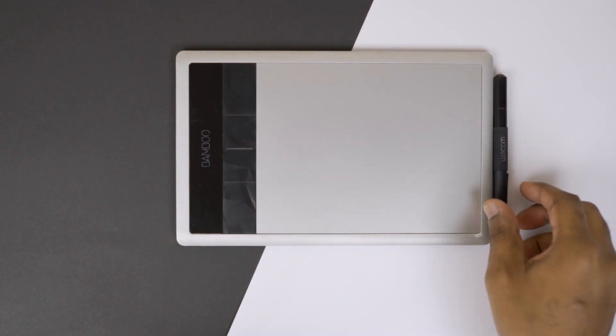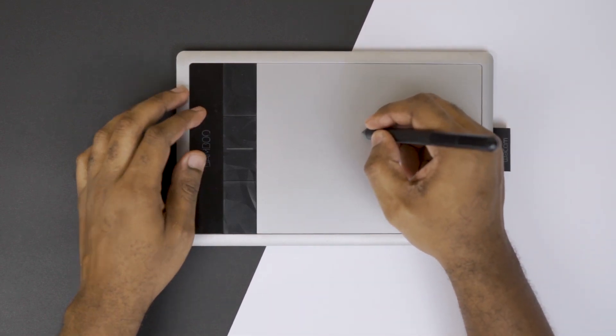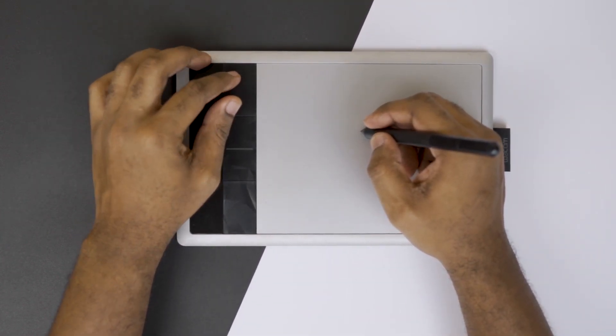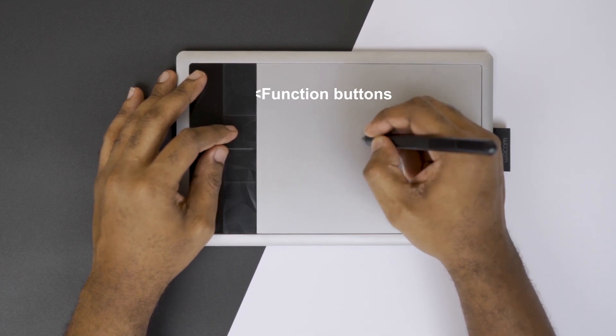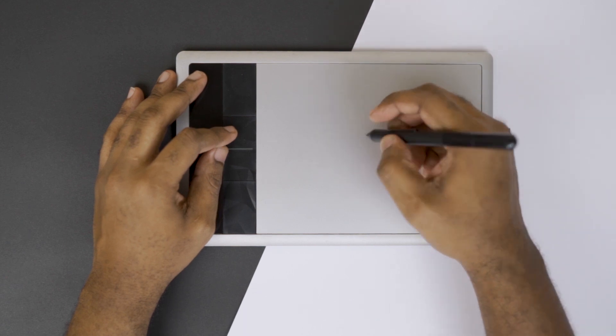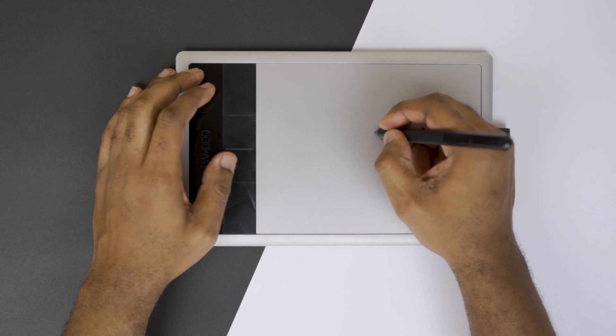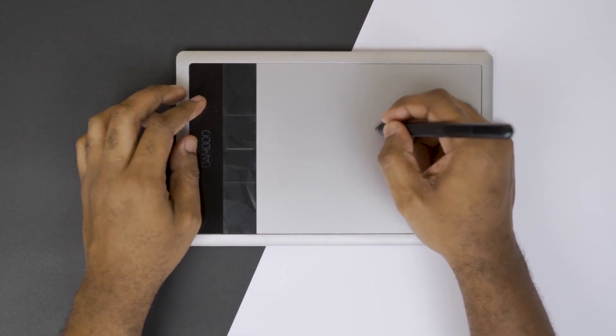A major thing I noticed was that my workflow was much quicker. One of the great things about graphic tablets is that most of them come with function buttons — I was able to assign different shortcuts for different applications. This allowed me to remove my hand from the keyboard and only be focused on using the tablet alone. It gave me the freedom to quickly manipulate photos, especially during skin retouching to remove pimples, without any fuss — so I could focus on other things rather than sitting before my computer the entire day.